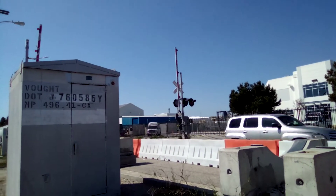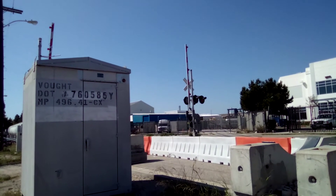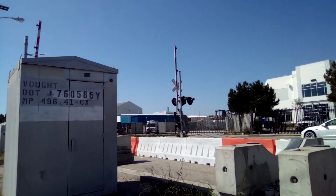Here we are on Jack Northrop Avenue — unused railroad crossing. Over and out.